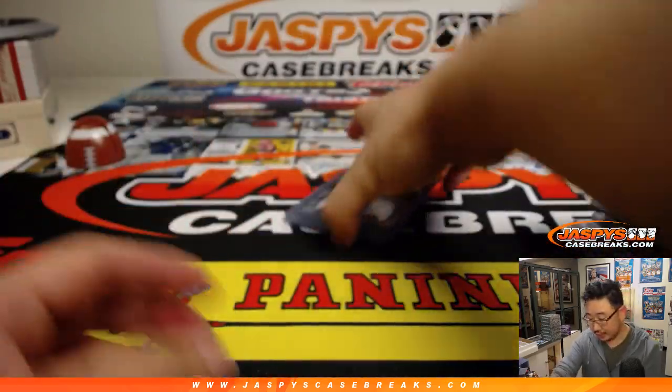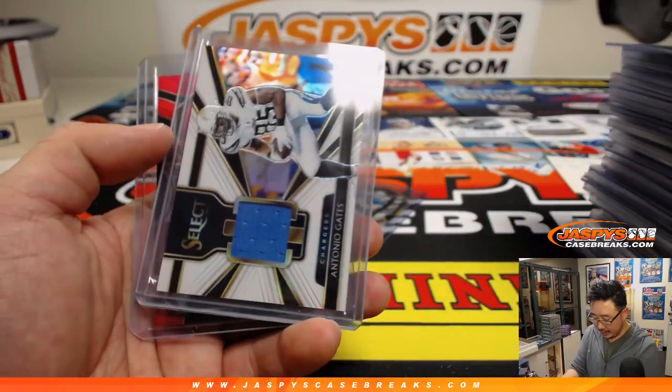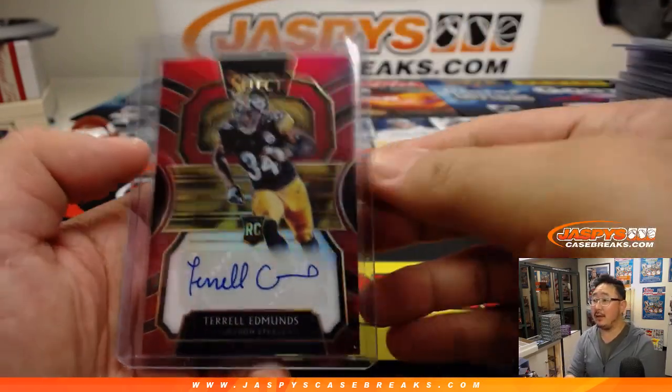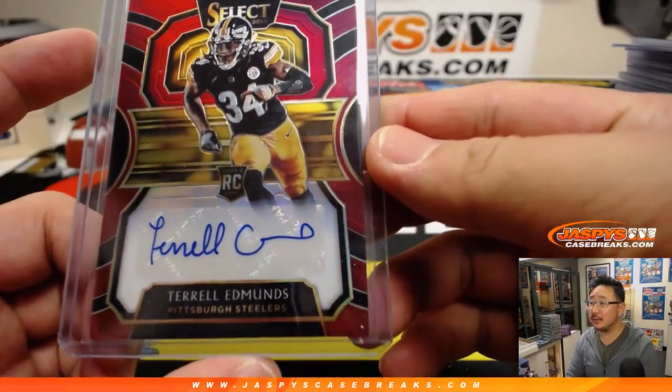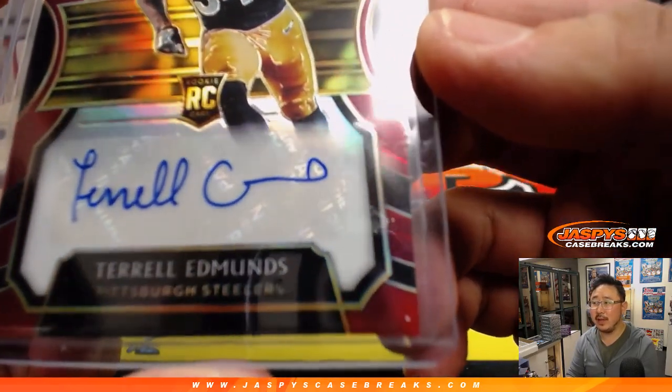He started off the break with a nice Josh Allen. There's the Melvin Gordon gold die cut, Antonio Gates, and Terrell Edmonds. It's an interesting way to spell Edmonds.